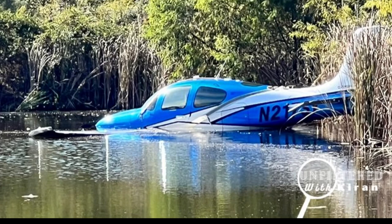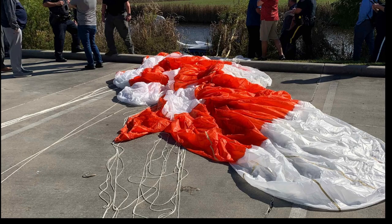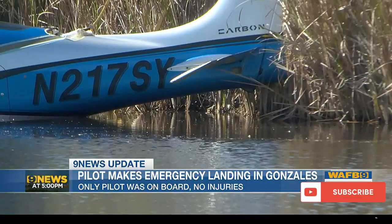November 10th, we got this aircraft swimming in a lake in Louisiana. It was a Cirrus SR-22 GTS, November 217, Sierra Yankee. They had to do an emergency landing and ended up pulling the parachute, as you can see here. The pilot was uninjured, walked out of the aircraft without a scratch. Very good to hear that the parachutes do work.